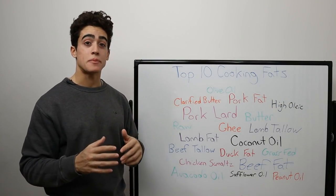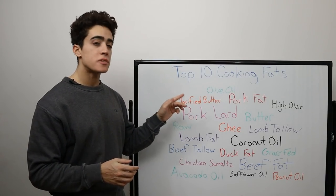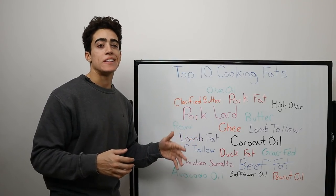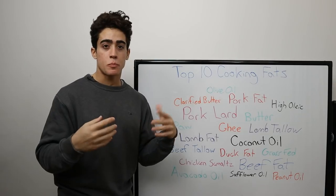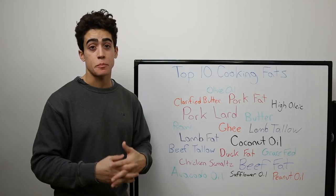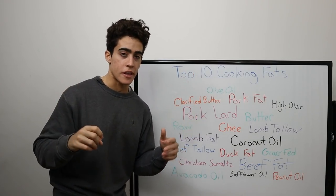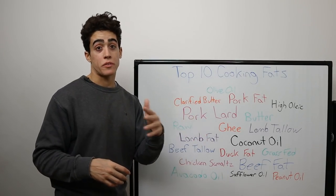Here we have our top 10 cooking fats, along with a bunch of relevant terms we'll discuss. Number 10 is pasture-raised pork lard. This would be higher on the list, but even pasture-raised pork still generally gets corn and soy, so the polyunsaturated fat content becomes higher. An example of this clever marketing is Butcher Box saying they sell heritage breed pork — that's a red flag that it's omega-6 conventional crap with clever marketing.